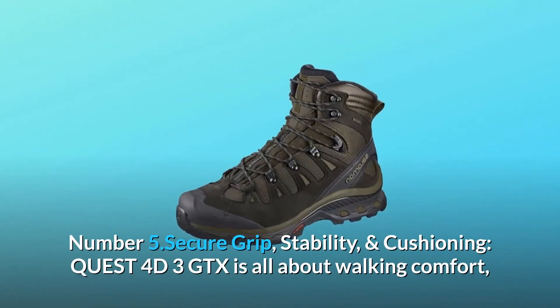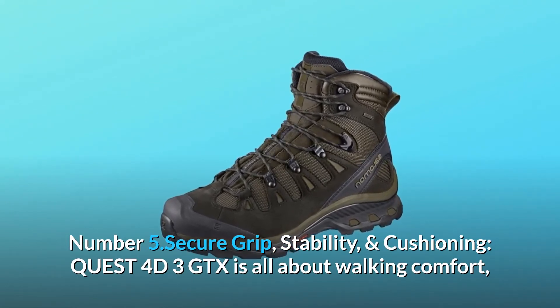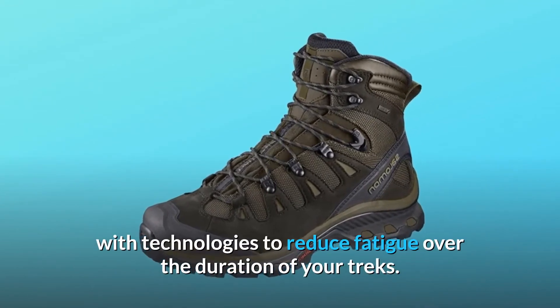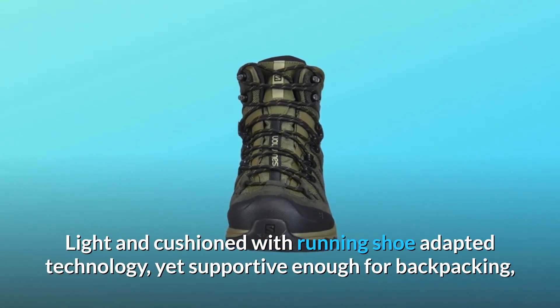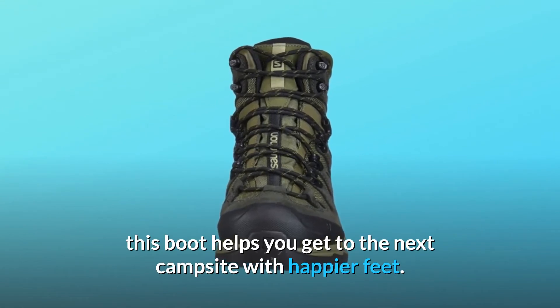Number 5: Secure grip, stability, and cushioning. Quest 4D3 GTX is all about walking comfort, with technologies to reduce fatigue over the duration of your treks. Light and cushioned with running shoe adapted technology, yet supportive enough for backpacking, this boot helps you get to the next campsite with happier feet.